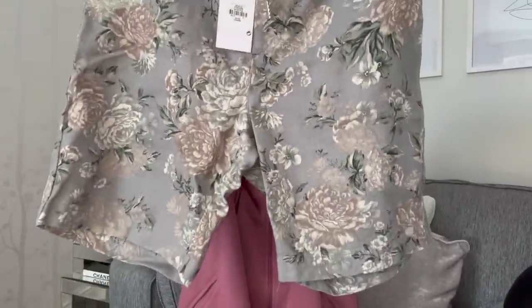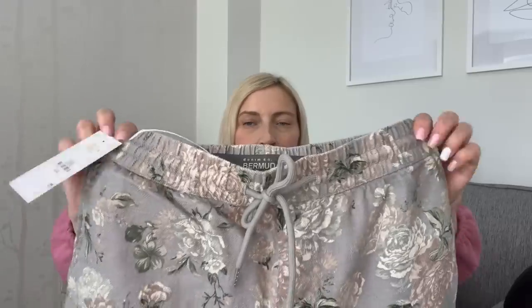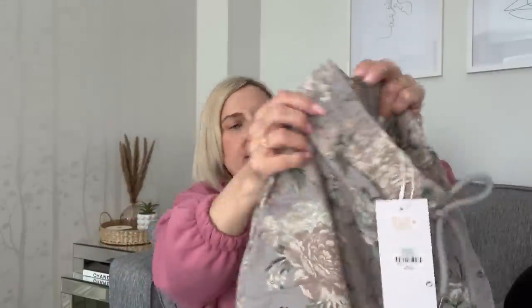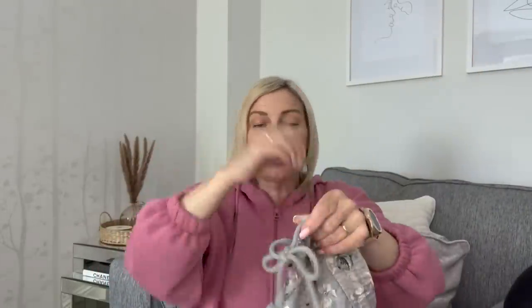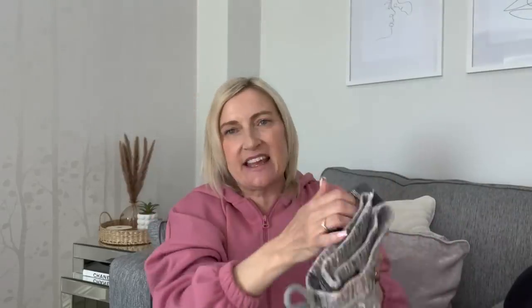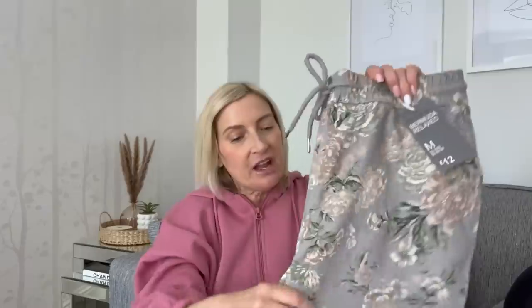Then I picked these up for my son from the men's section - these beautiful floral Bermuda relaxed shorts in a medium, only £12. Really nice jazzy pattern on a gray background, with pockets at the side, a tie-in waist, and one pocket on the back. My son loves jazzy, floral, bright colors. I sent him a photo while in the shop and he said yes please, so I picked those up for Harvey.